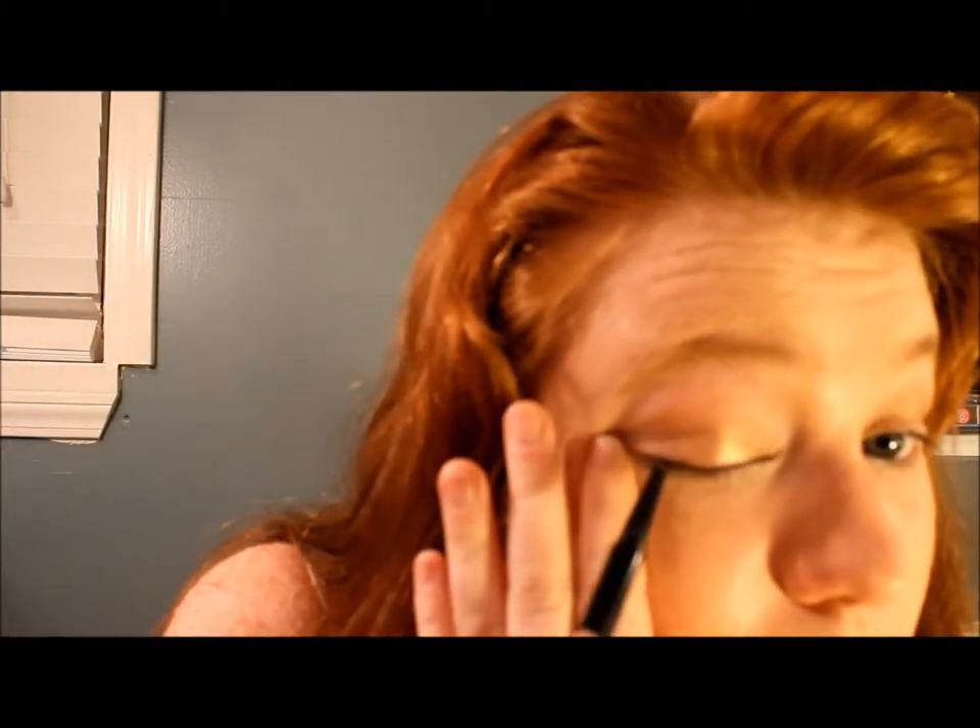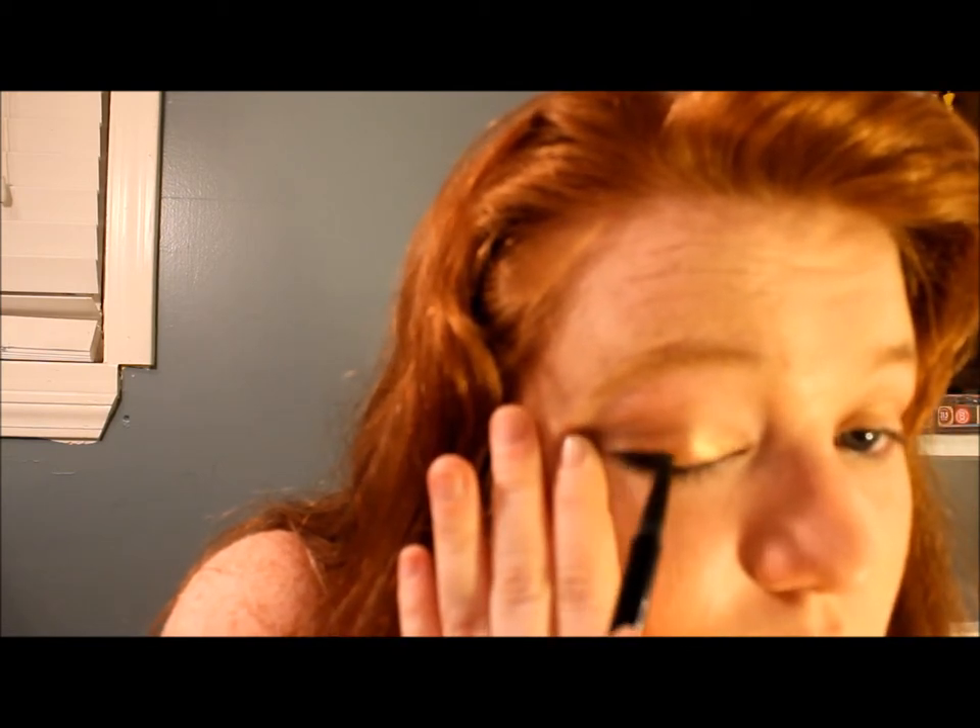Now on the top lash line I'm going in with black. You can use brown too — it looks really nice — but I need the black to open my eyes up. This one is actually more of a charcoal than a true black, which is part of what makes this look unique.